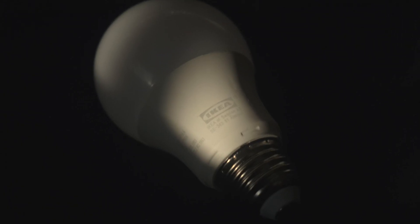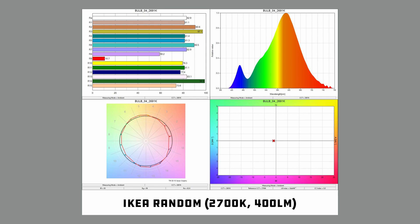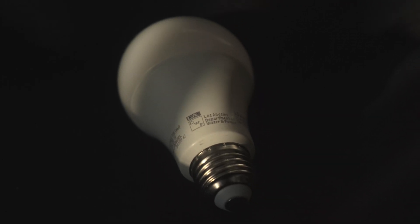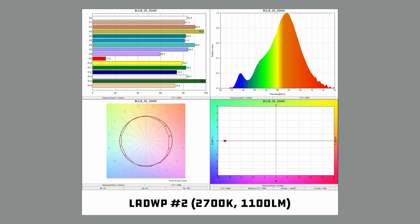This is another IKEA bulb I had lying around the house — it might be a RYET, and it's in bad shape. It's pretty old, and IKEA has since upped their game. But if you've got any of these lying around from maybe five years ago, it's time to switch it up. With an SSI-T of 77 and a TLCI of 66, this one is a near bottom-of-the-barrel bulb. LADWP again tried and only marginally improved — inching an extra three RF points, 1.4 CRI, and four TLCI out of the bulb. Barely makes any difference, and it's nearly 200 Kelvin off its target color temperature, which is kind of wild.